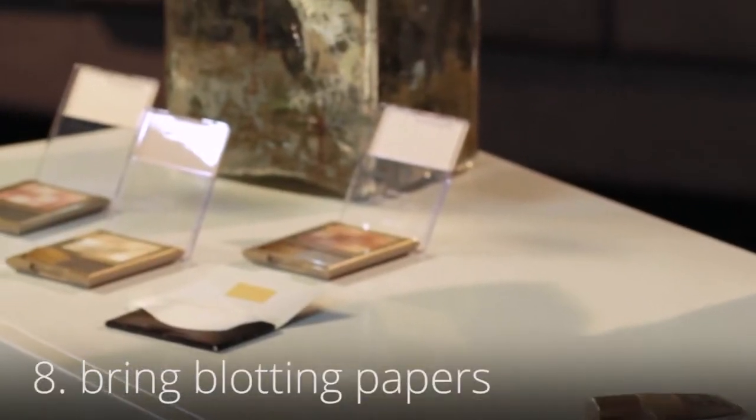Finally, before you head out to the red carpet, don't forget to carry blotting papers that you can whip out at any time.